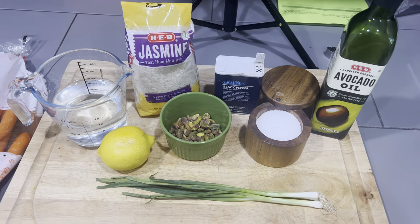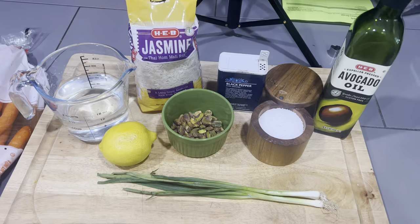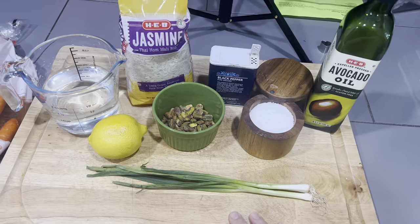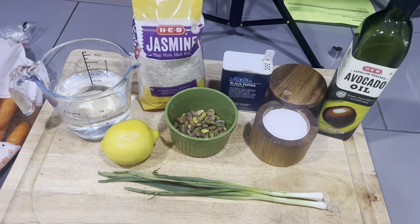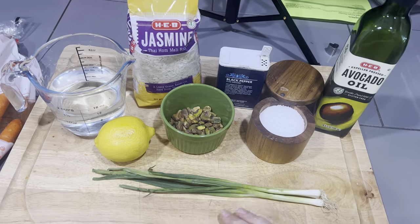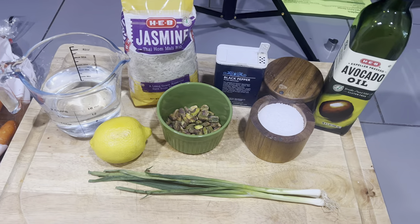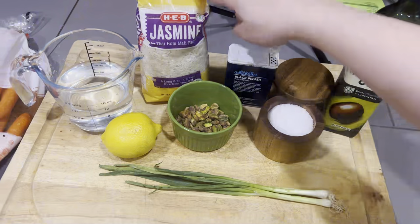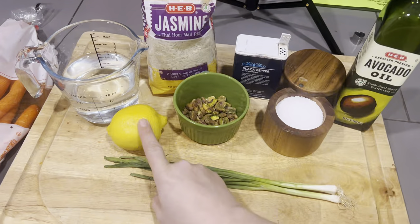These are the ingredients you're going to need for the next side — this is a lemon and pistachio rice. It is so amazingly good. This is a HelloFresh recipe that I have stolen and will continue to eat. I even made this for my mom when she came down and she said, 'I need that rice recipe, it was so good.' This is for four servings. We're going to need a cup of jasmine rice and one lemon.